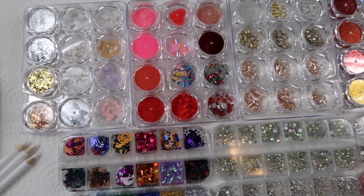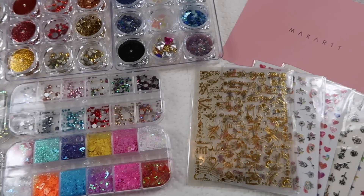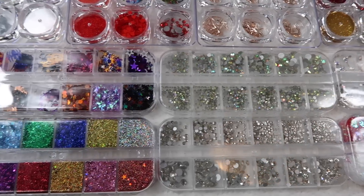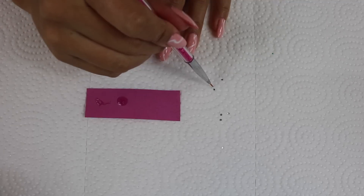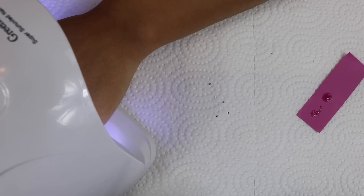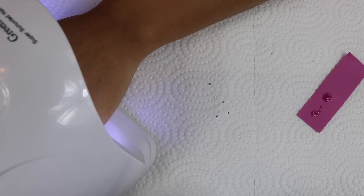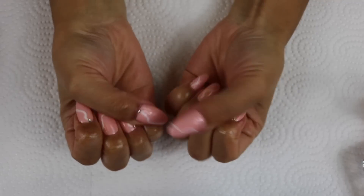I wanted to add something extra to these nails — I have really pretty gems, rhinestones, and nail decor, all from Makartt. I decided to go with mini rhinestones and I'm using nail glue that came with the decor, placing the rhinestones near the cuticle area where the line meets. I cure that for a minute, then finish off with the Vishine gel polish top coat and some cuticle oil. And that is our nails!